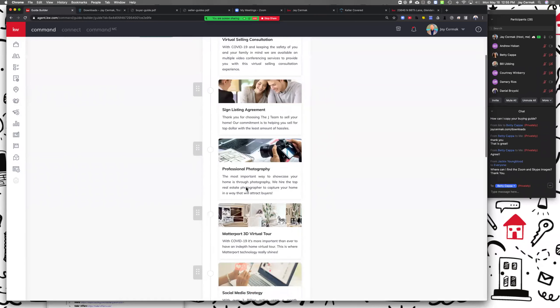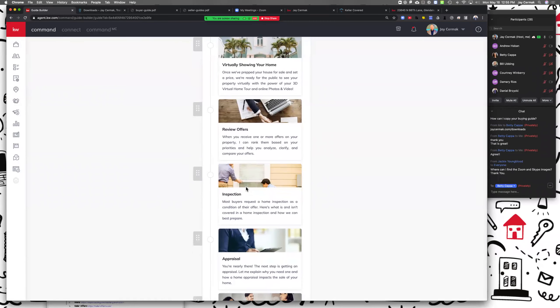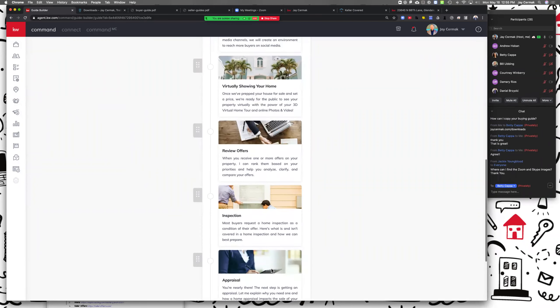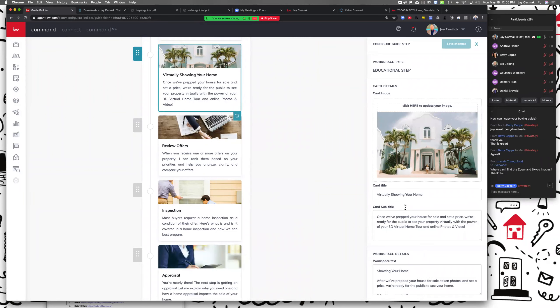Now this is the guide. Yours starts with: showing your home, review offers, inspection, appraisal, and close — so you're all going to start with five steps. I added the words 'virtually' to 'showing your home' because people were concerned, so I talked about the fact that we're going to do it virtually and use things like Matterport and enhanced tools when showing your home.